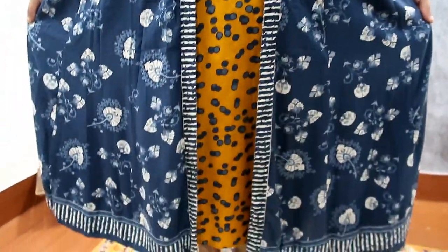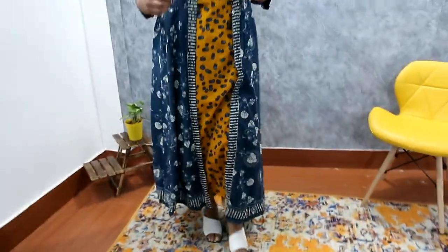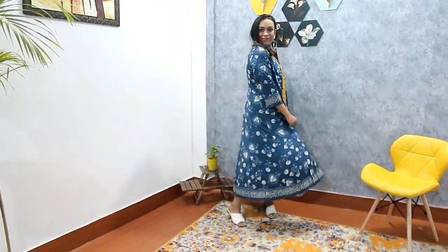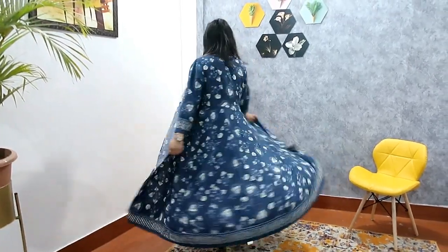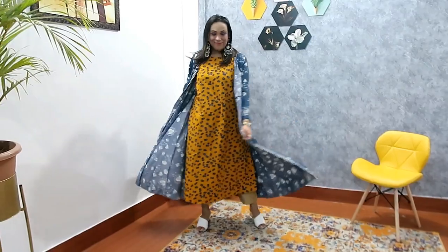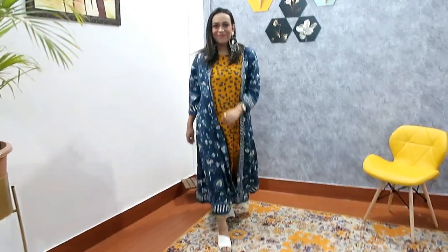If the price looks higher, you can check another color option — I have put the link in my haul store. I also applied a golden-colored trouser with it. You can also put a belt over it and wear it as a one-piece dress. I highly recommend this outfit. Check the description box for all the links and let me know how you like it in the comments.